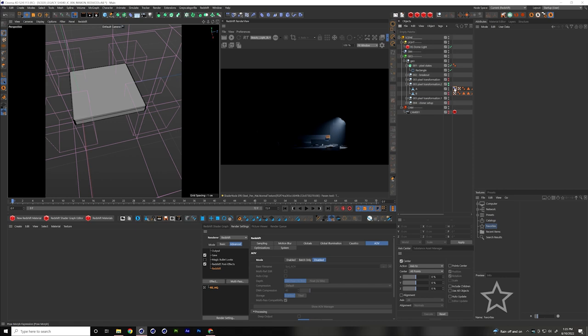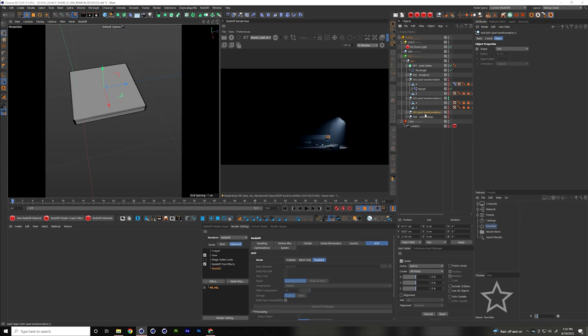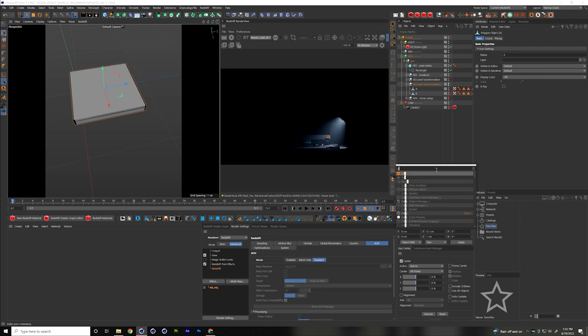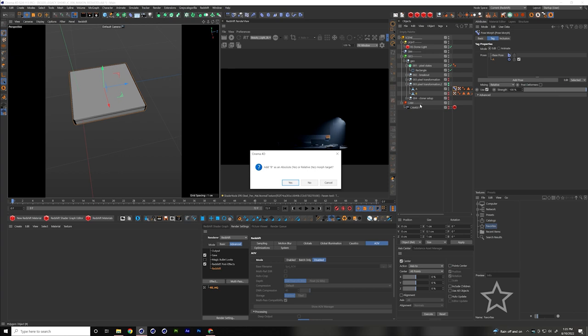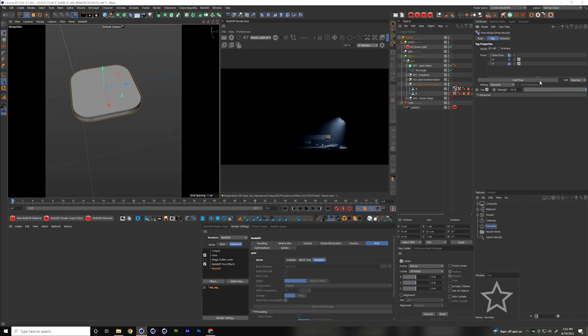Building it from scratch: we've got our pixel transformation with A and B states. I turn off B and start with A. Using the Pose Morph tag to drive the difference between point transformations in space — I record the first pose (pose A), then move my second state in, accept absolute reference, and I've got my second pose. I can drive the strength value between the two using the Pose Morph tag.